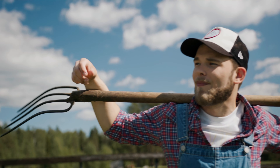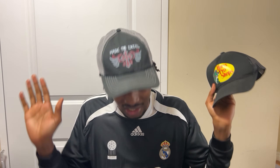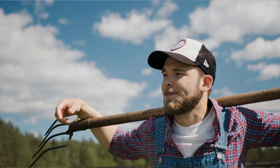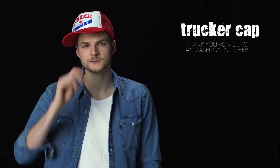Moving on to number three, we've got the trucker hat. It's pretty similar to the baseball cap, but the difference is in the material — you usually have some sort of net mesh at the back, like the gray mesh on this one. Trucker hats are associated with a trucker lifestyle like hunting, farming, or fishing, but really anyone can rock one. If you like the baseball cap shape but want something a bit different with mesh in the back, this is a pretty cool look.